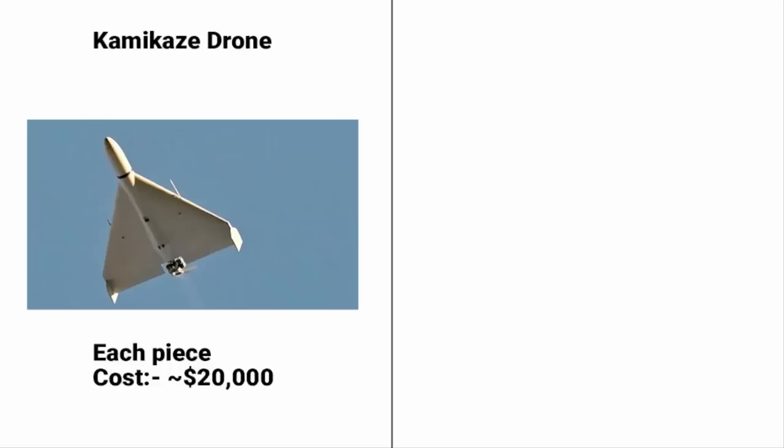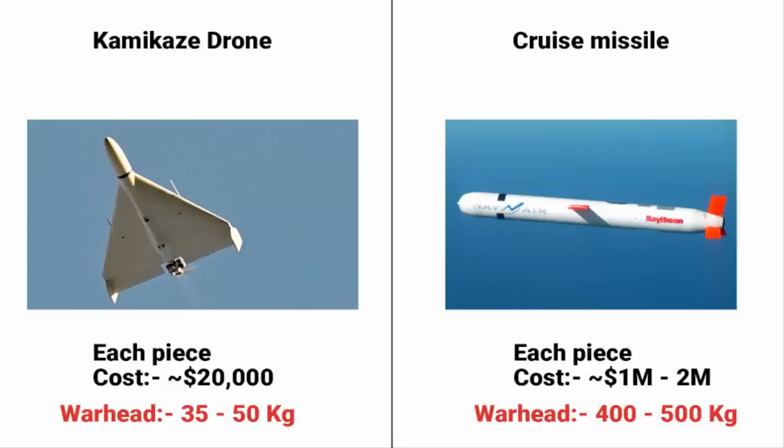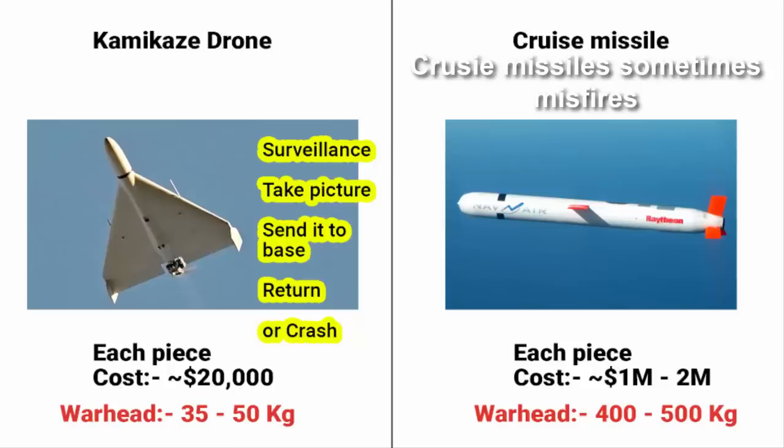The cost of a single Kamikaze drone is around $20,000, whereas a cruise missile costs more than a million dollars. Of course a cruise missile has a bigger role and carries more explosives. But the point is, Kamikaze drones can do surveillance, take pictures, send them to the base, then return or crash into an enemy target — giving many options. It is an important piece of armory for any country planning next-generation air dominance.